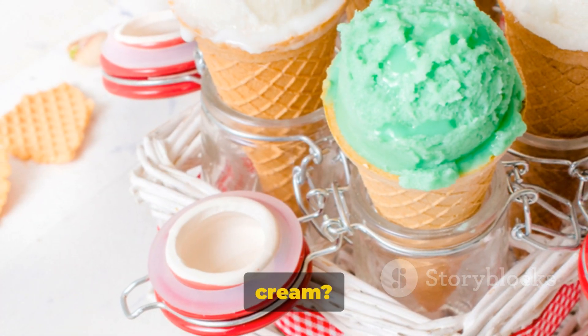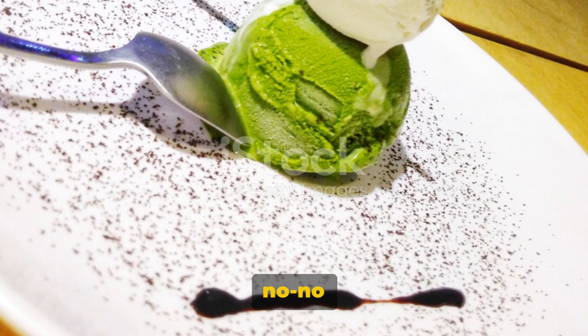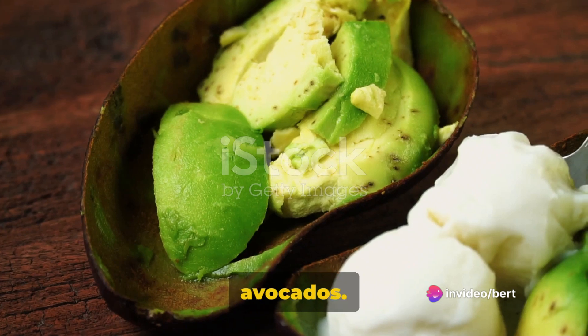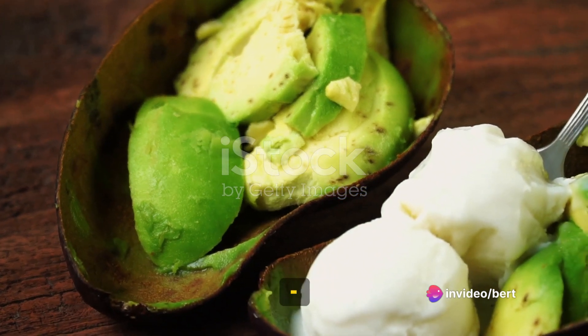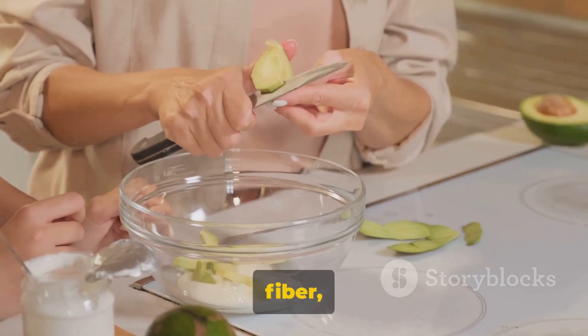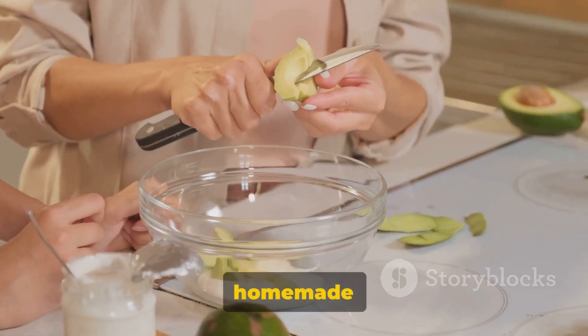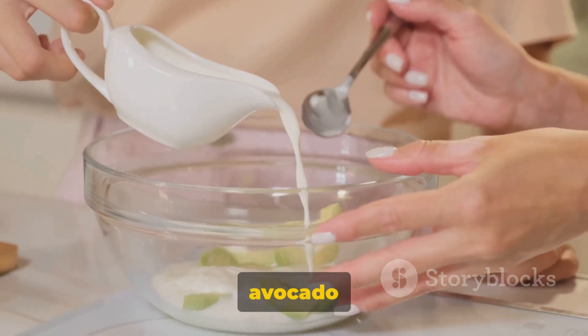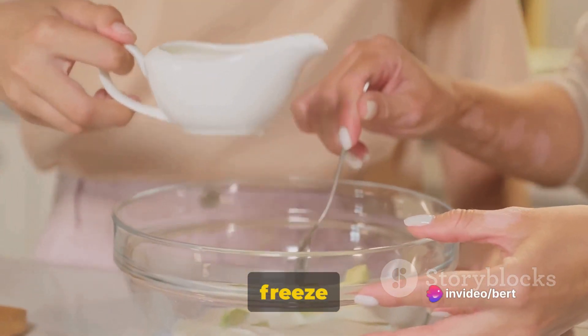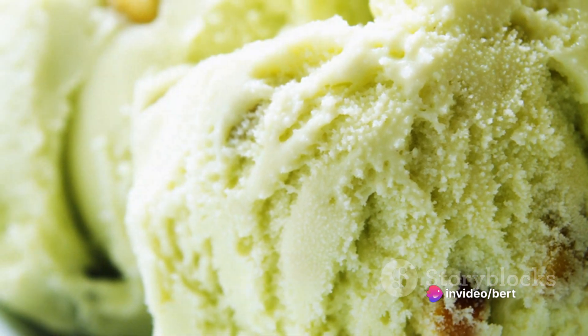Now, who doesn't love ice cream? But traditional ice cream is a no-no for diabetics, right? Wrong. You can make your own ice cream at home using avocados. This creamy fruit is high in healthy fats and fiber, making it a great base for homemade ice cream. Simply blend an avocado with some unsweetened cocoa powder and a sweetener like stevia, freeze it, and voila — you have a diabetic-friendly ice cream.